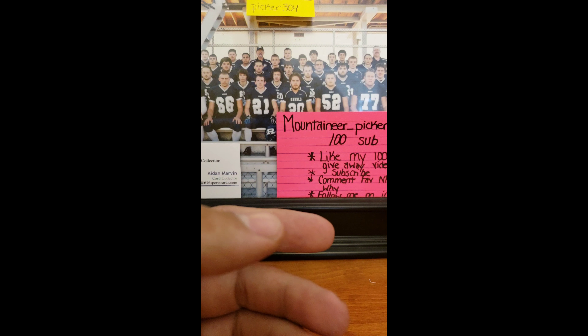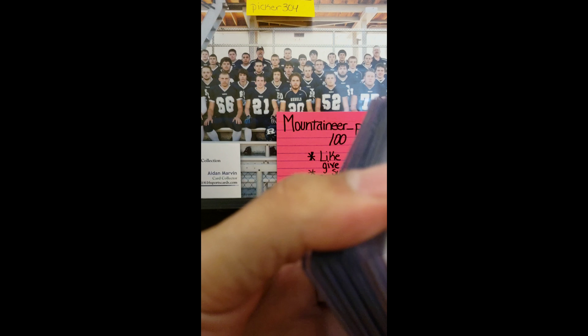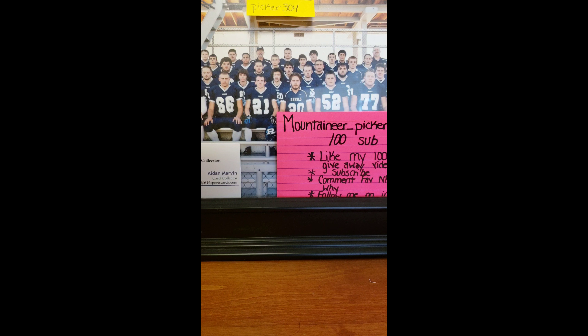Stay tuned — my next video will be my Collectible Card Club box that I got for this month for August. Make sure you like, comment, subscribe, and tell a friend. I will be back with another video soon. Thank you.